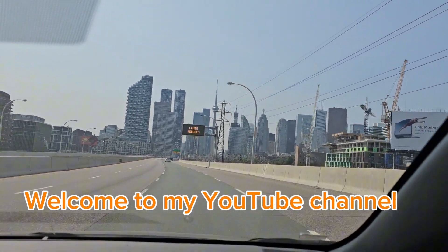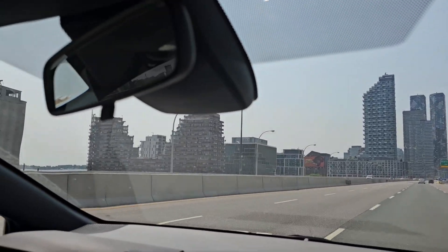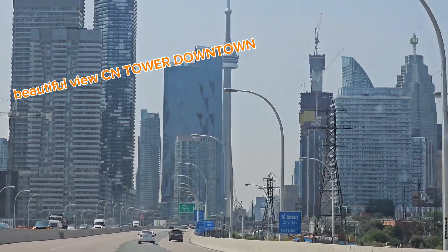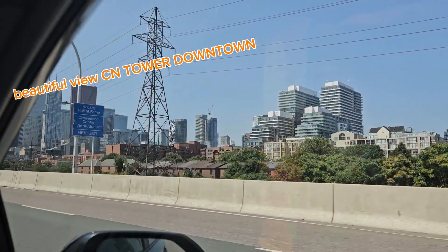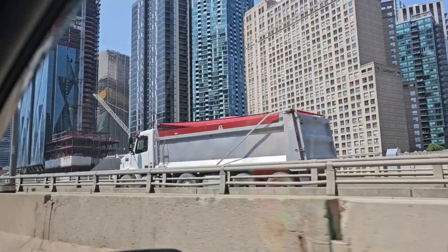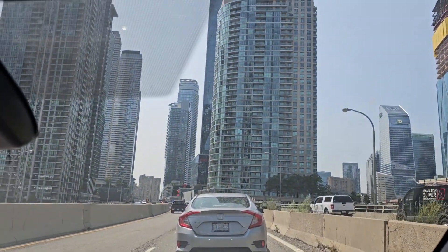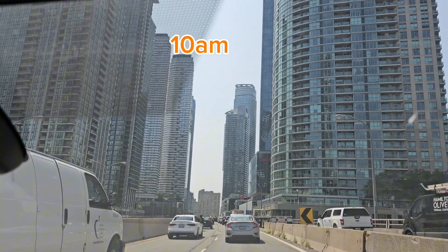Hi guys, welcome back to my YouTube channel. Today I'm finally going to CNE because it's opening for this summer vacation break. There's one day left in the countdown before CNE opens. I'm going to be showing you CNE and preparing the booths and my brand new claw machine booth. Look at the beautiful view of Toronto downtown. It's 10 AM in the morning right now.